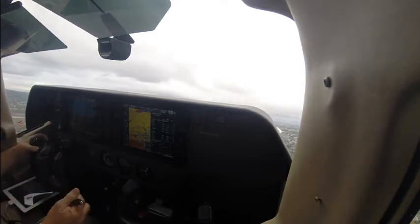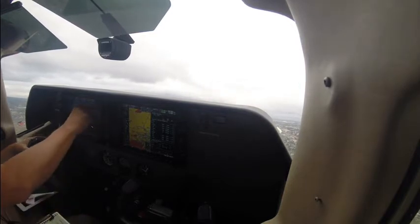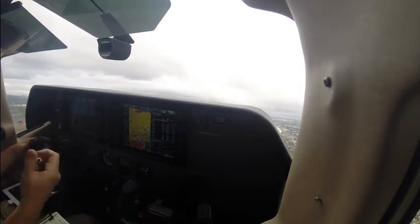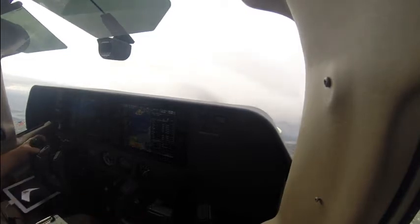Station 3 Chile Mike, contact SoCal departure. See you later. SoCal departure, see you later, 3 Chile Mike. Delta 1918, cross runway 20 left. 3 Chile Mike, climb and maintain 6,000. Up to 6,000, 3 Chile Mike.